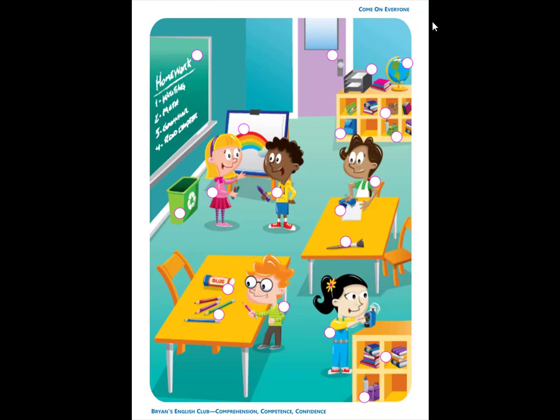It is a purple lunch bag. The lunch bag is under the books on the bookcase.